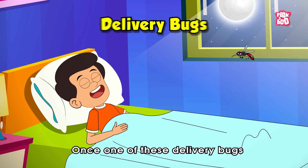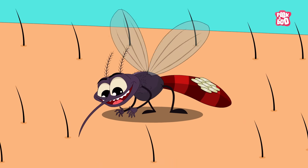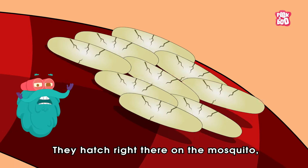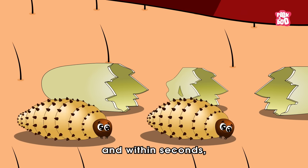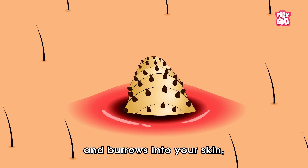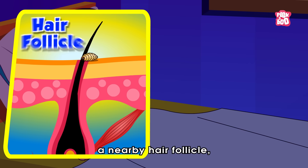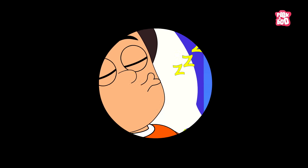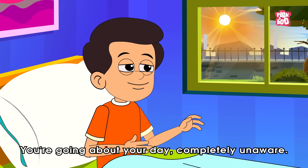Once one of these delivery bugs — let's say a mosquito — lands on a human, the warmth of your skin tells the eggs it's go time. They hatch right there on the mosquito, and within seconds, a tiny squirming larva slips off and burrows into your skin, usually through the mosquito bite, a nearby hair follicle, or even soft skin. And you? You're going about your day completely unaware.